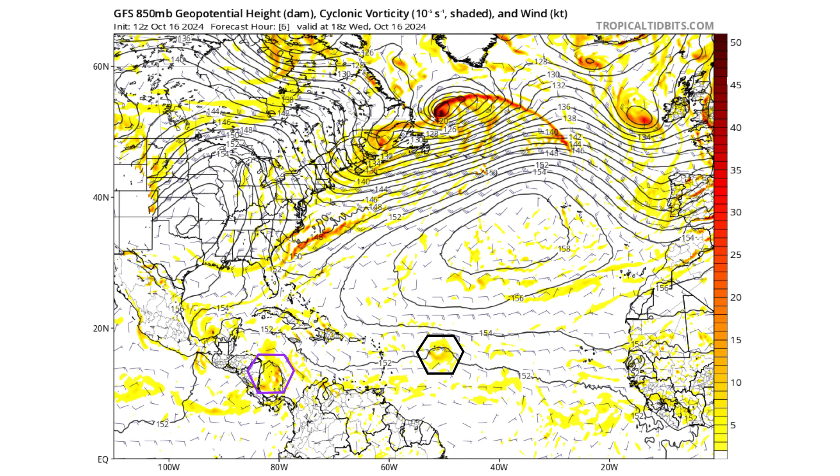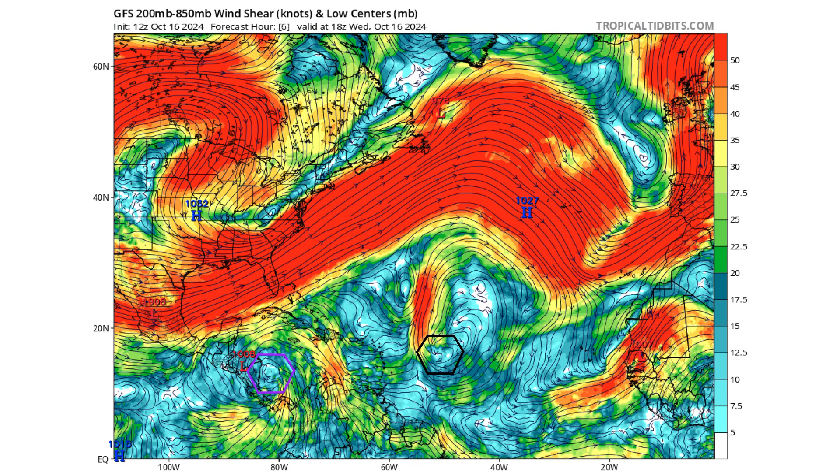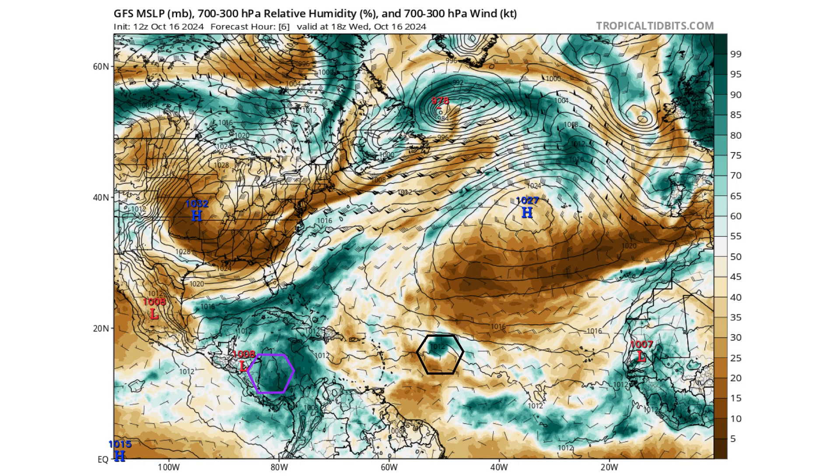Here's the GFS model showing where these storms could go over the next couple of days. Black is 94L, purple is Disturbance 2. We have a broad area of high pressure in the middle of the Atlantic keeping 94L moving westward instead of out to sea, like we saw with Kurt and a couple of other storms. There's a low wind shear environment for both systems, but dry air is dominating 94L — that's why it can't develop. Meanwhile, Disturbance 2 has a ton of moisture, but it's too much and there's not enough time for it to consolidate.